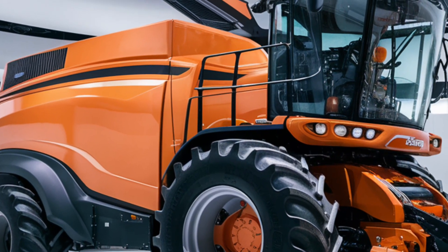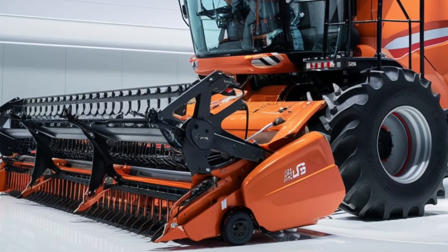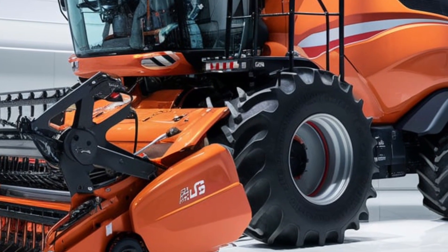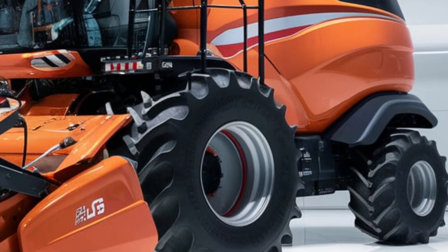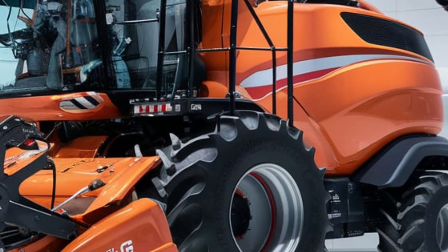The 2025 Allis-Chalmers combine isn't just about power — it's built for precision. The enhanced header technology allows for a cleaner cut, minimizing crop loss and ensuring more grain makes it into the hopper. Combined with an advanced crop flow system, this machine handles even the toughest harvesting conditions with ease.